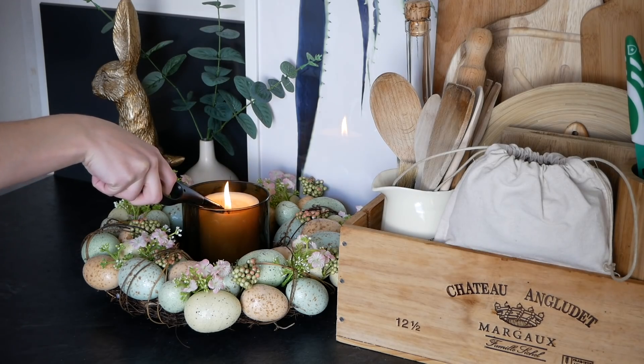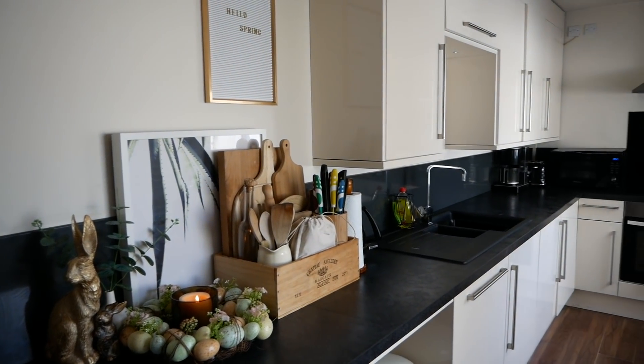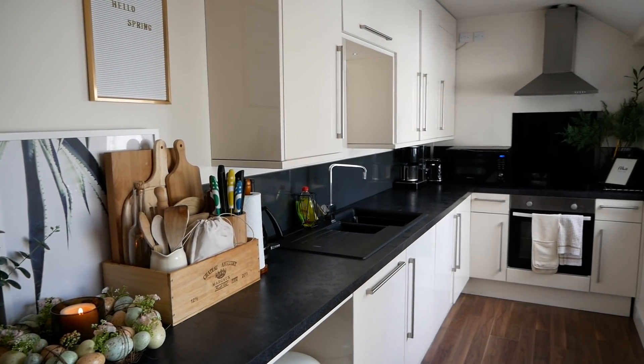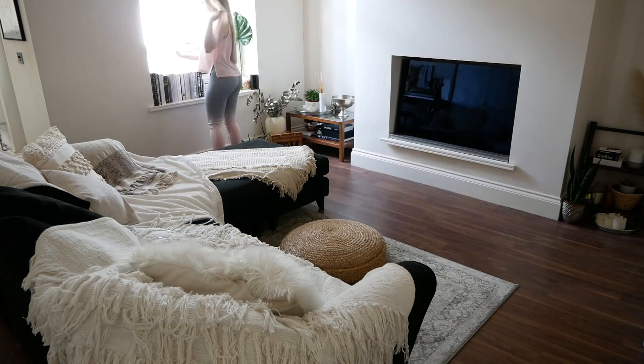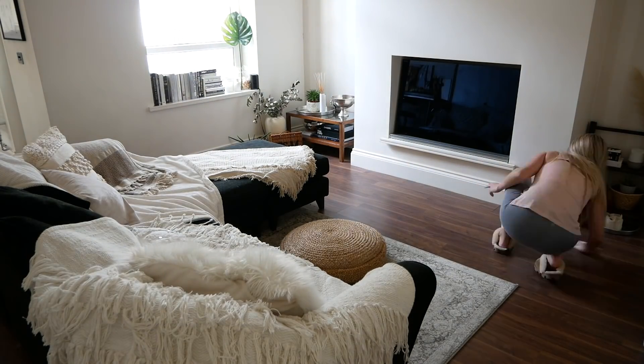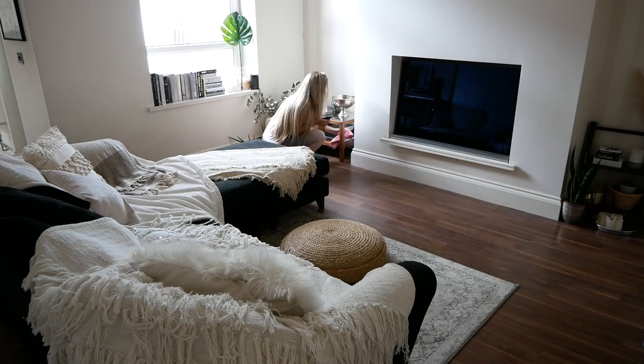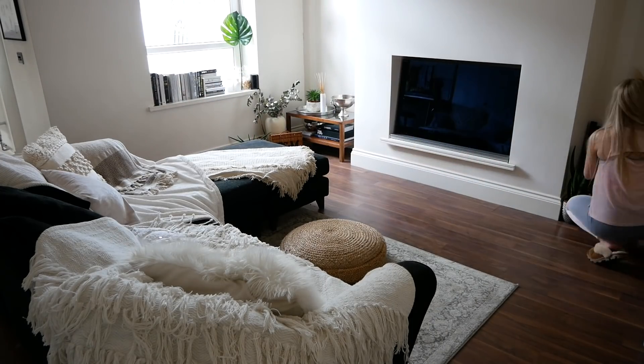Then I light my candle, which is one of my favourite steps — I absolutely love candles burning. And that is the kitchen complete! I then move on to the rest of the house and use the same two steps: firstly the surface wipes all over the surfaces, followed by the Zoflora spray and microfiber cloth.